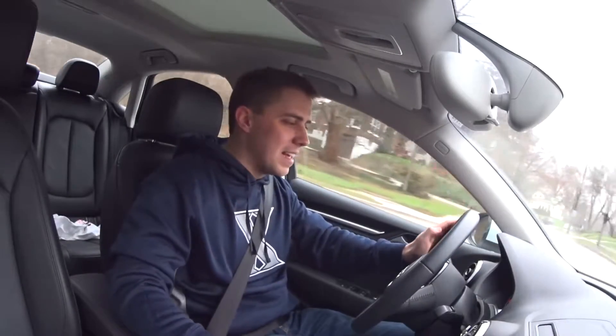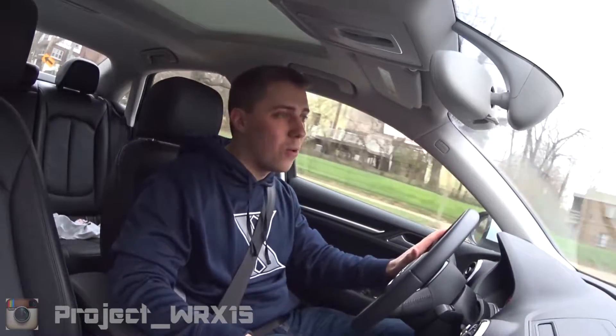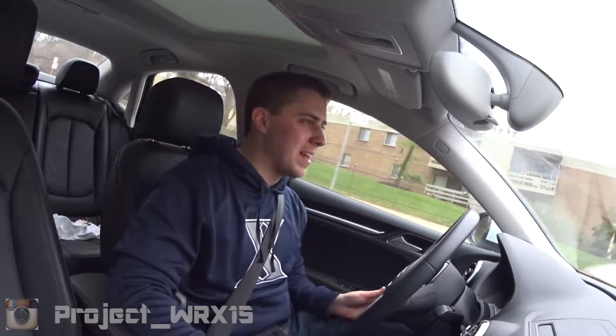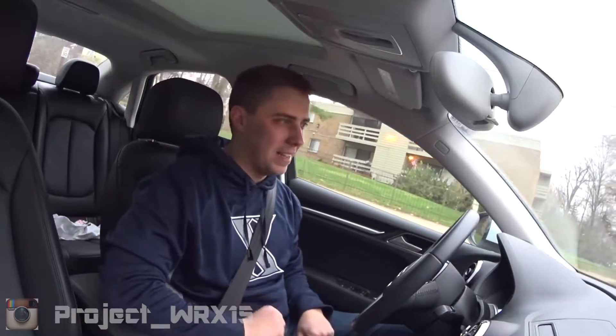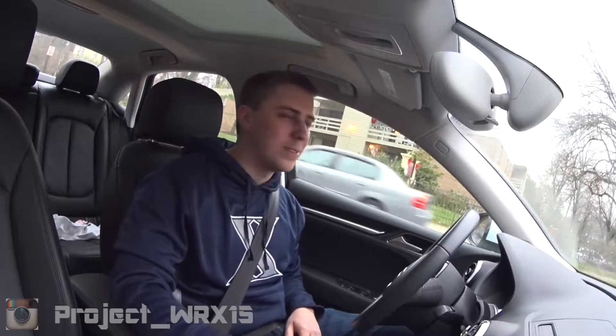Hey, what's going on everybody? Today I'm sitting in my girlfriend's Audi A3 Quattro 2015. As you could probably tell by that opening, this car is filthy. Sorry about that — it's a little bit winter and I don't think she washes that car this much.